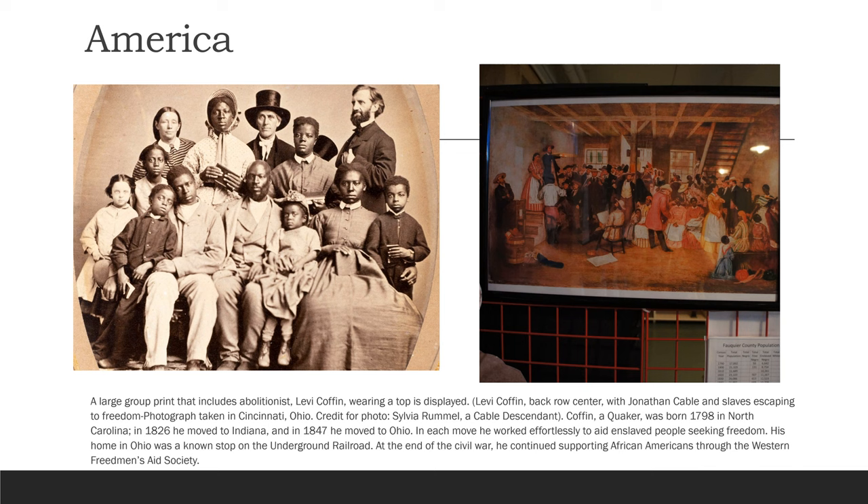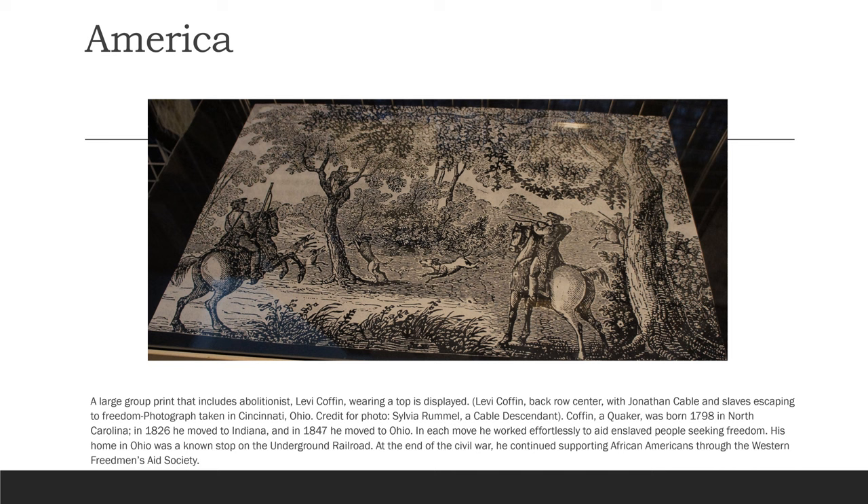Coffin, a Quaker, was born in 1798 in North Carolina. In 1826 he moved to Indiana, and in 1847 he moved to Ohio. In each move he worked effortlessly to aid enslaved people seeking freedom. His home in Ohio was a known stop on the Underground Railroad. At the end of the Civil War, he continued supporting African Americans through the Western Freedmen's Aid Society.